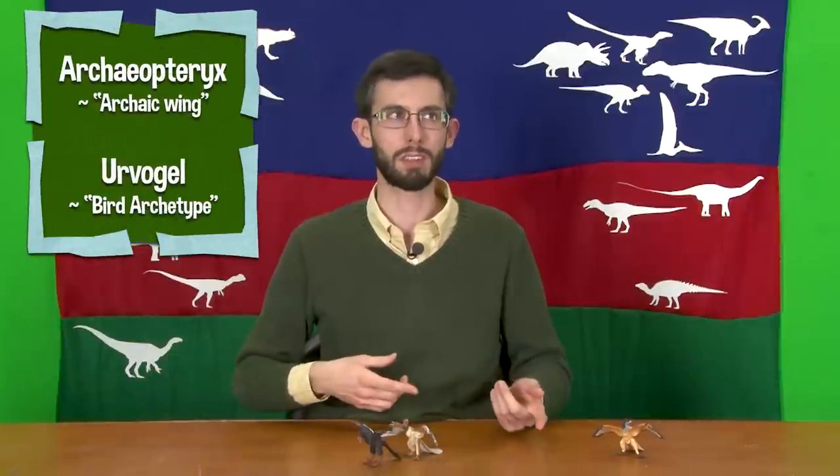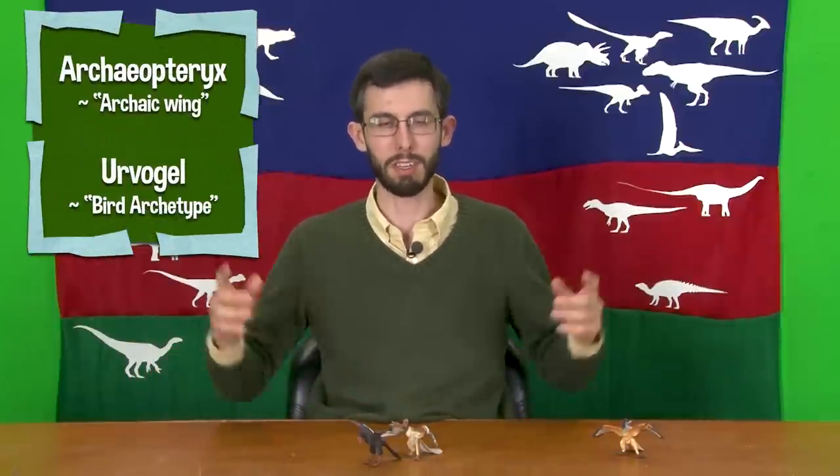There are other species of Archaeopteryx that have been named, but as is so often the case, we're fairly certain those are all growth stages of already named species — and most of the stem bird fossils we find from Solnhofen are juveniles, which confounds things. Interestingly, this is one of the few non-avian dinosaurs to have a common name. You can also call it Urvogel, which means basically the same thing as Archaeopteryx anyway, but it's kind of cool.